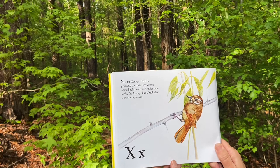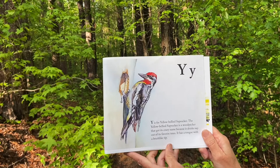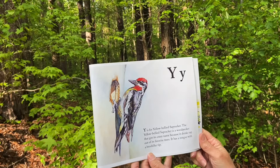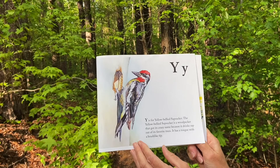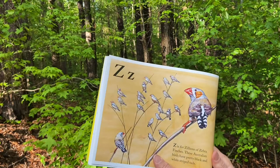X is for xenops. This is probably the only bird whose name begins with an X. Unlike most birds, the xenops has a beak that is curved upwards. Y is for yellow-bellied sap sucker. The yellow-bellied sap sucker is a woodpecker that got its name because it drinks sap out of its favorite trees. It has a tongue with a brush-like tip. Z is for zillions of zebra finches. These Australian birds have pretty black and white striped tails. The end.